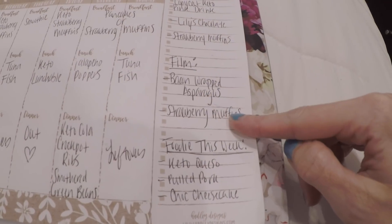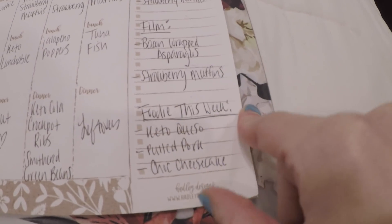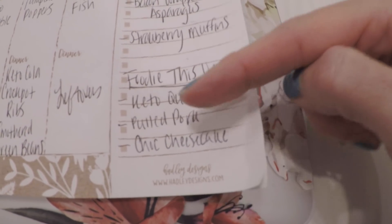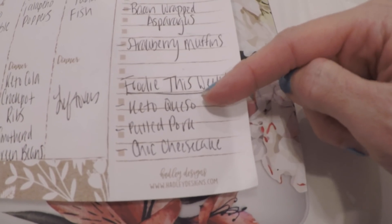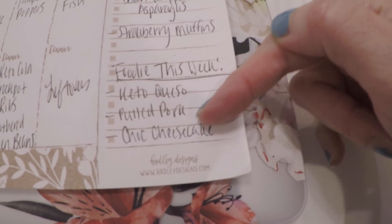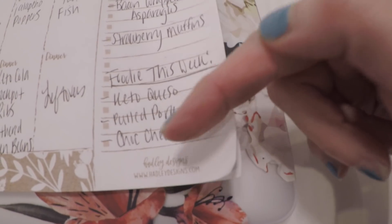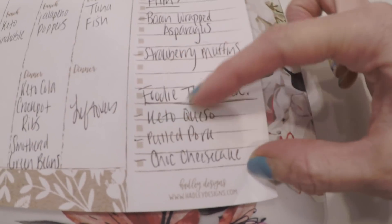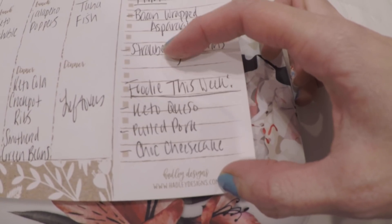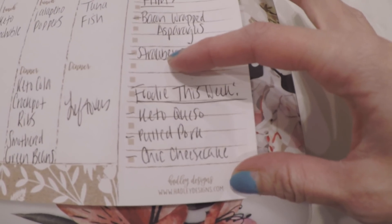I already have some content filmed for y'all. Strawberry muffins — I'm sad to report I did not film them because I wanted to get it done, but if they're good I will remake and bring them to y'all. So for Foodie this week, comment down below what you want to see. I already filmed Trey's Keto Queso — that just tastes like bomb queso from a Mexican restaurant, it just happens to be keto friendly. Or the pulled pork three ways. Or the chocolate no-bake cheesecake — super rich, you do not need a big piece. Those are the three options. Bacon-wrapped asparagus will also be coming. Vote down below — the one with the most votes will come first, but they're all going to come to you.